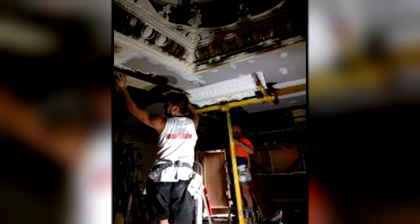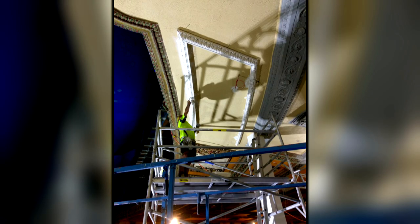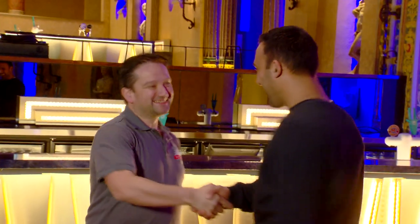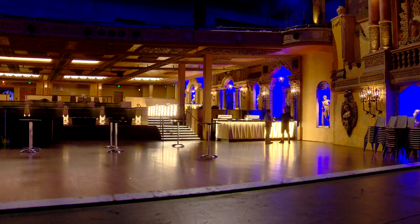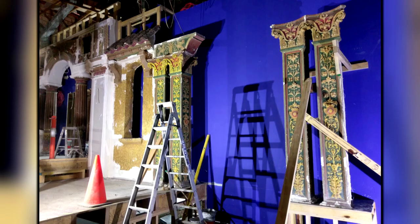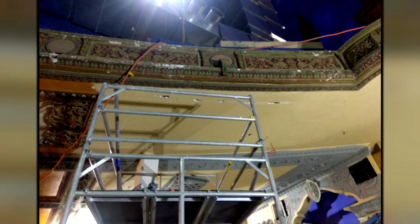Ben and his team of four plasterers worked on the upgrade of the Forum, restoring the plaster work to its former glory. It's a beautiful theatre — we're very privileged to work in here, and it's a job of a lifetime, actually. We were here for a total of two years. And with a job of this magnitude, precise planning was essential.